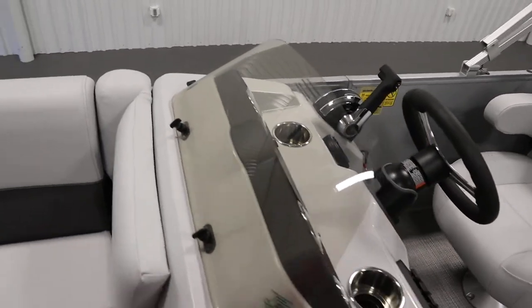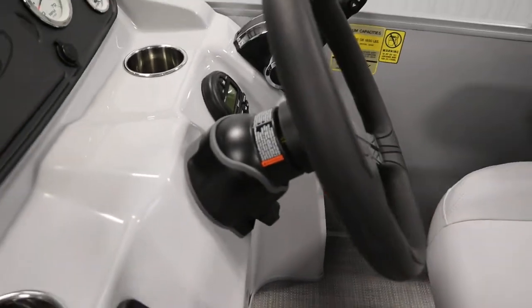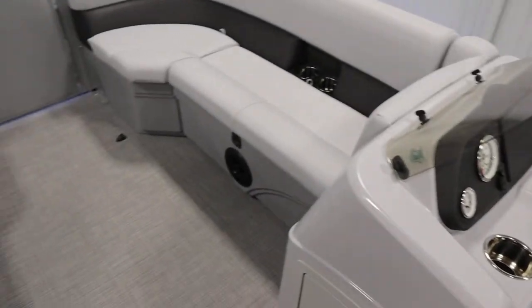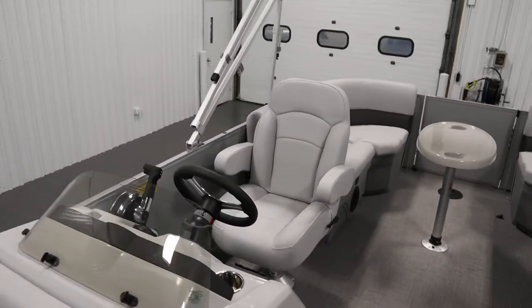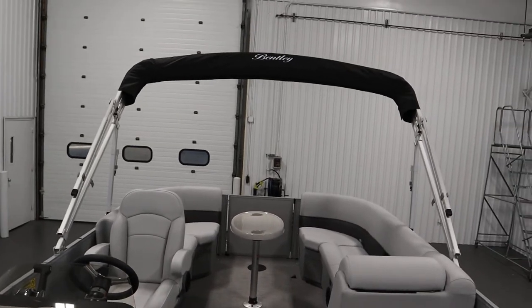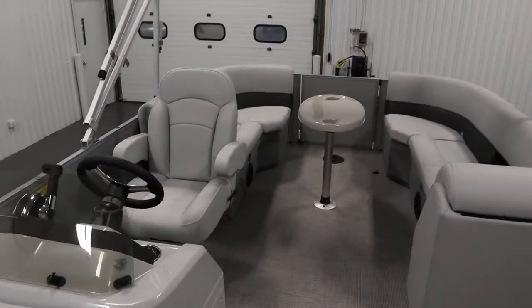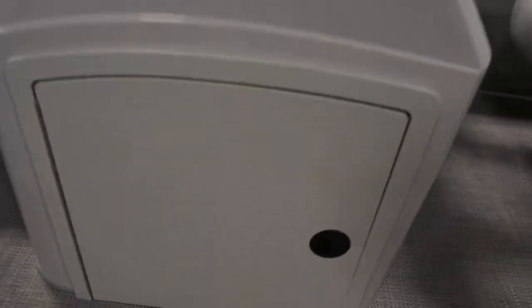It has a windscreen, tilt steering, and an interior lighting package. Standard features include a Bimini top with storage boot, and a fiberglass console with under-storage and windscreen.